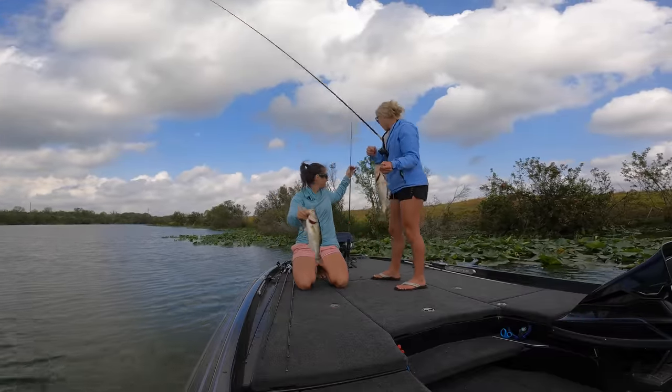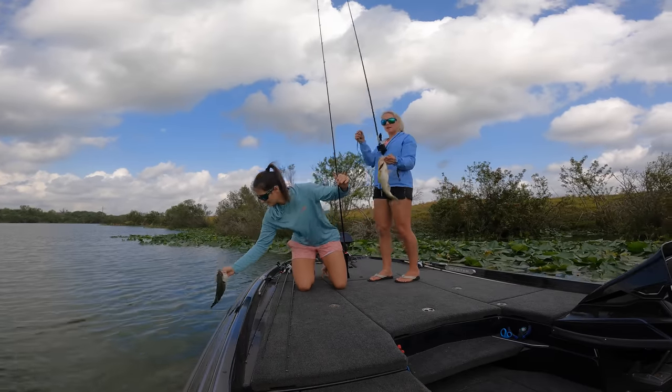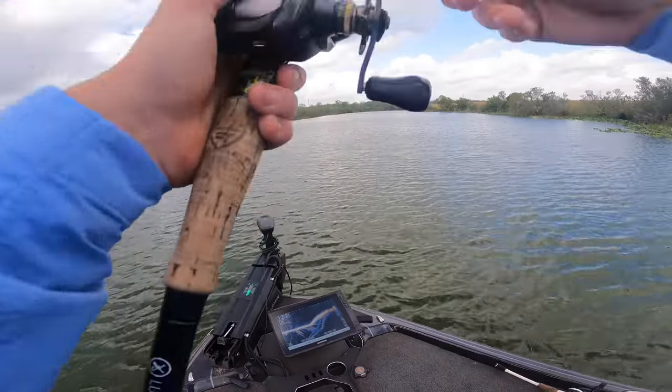Nice fish right there — not a bad one for sure. Cool double right there on the sea rig. What were you throwing? A worm — the ribbon tail, yeah. It's like the smallest they get.